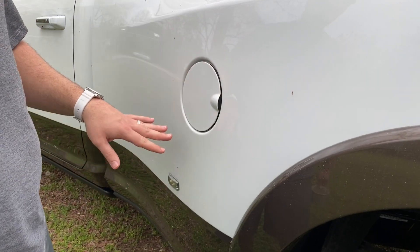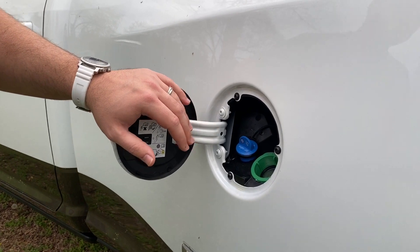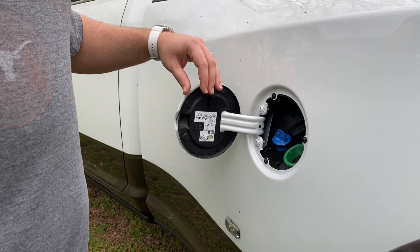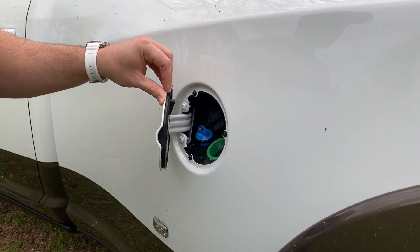We did get the long bed on this. As far as your fuel tank, the brochure says it's 31 gallons, but when I ran it completely empty and then filled up, it only said 29. So I'm not exactly sure we're actually getting 31 gallons in this tank.